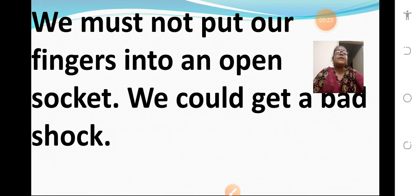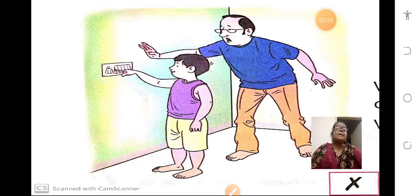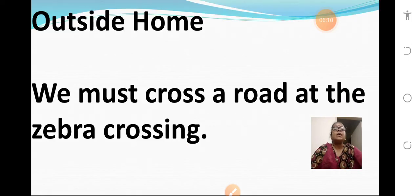We must not put our fingers into an open socket — we could get a shock. If the socket is open, you should not go and put your fingers. You might think, "This is open, I can just put my finger into it" — no, you should not do that. You will get a bad shock. In the picture you can see how the boy is trying to put his finger into a socket, but his father is stopping him, telling him not to do it.